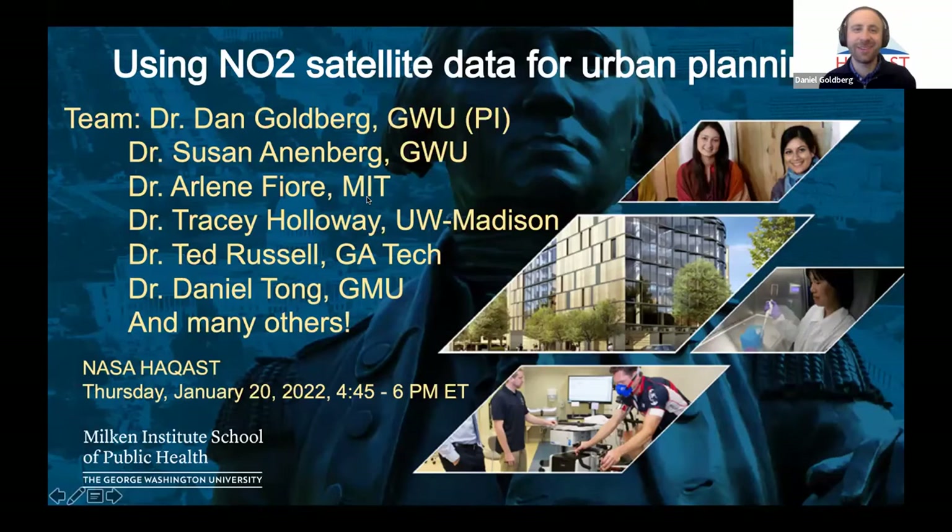Thank you all for coming to this session. I'm going to be discussing how we're using satellite data — NO2 satellite data — for urban planning. This is part of one of the HACAS Tiger teams. I'd like to thank PIs from five of the PIs, as well as a lot of their research groups. A lot of work has gone in so far, even though we're only about four months into this project.